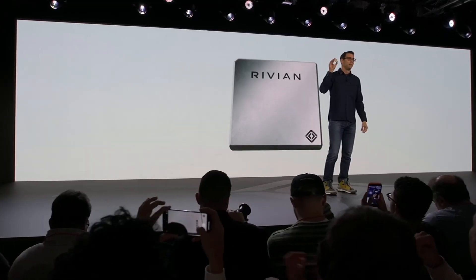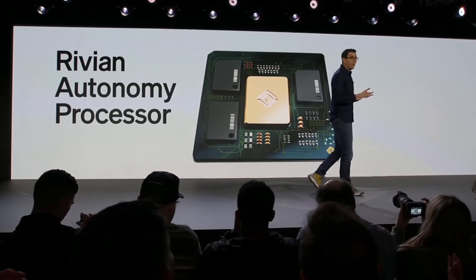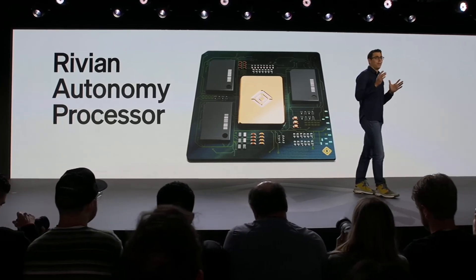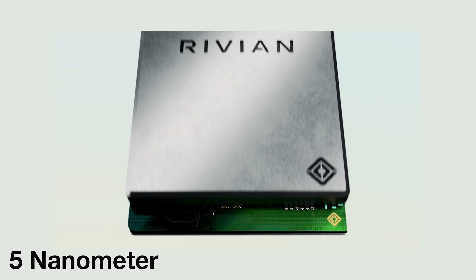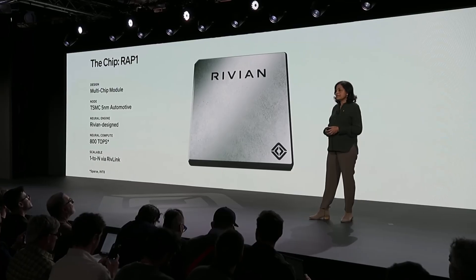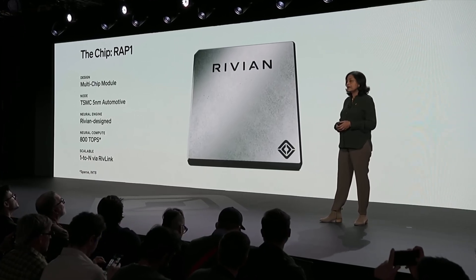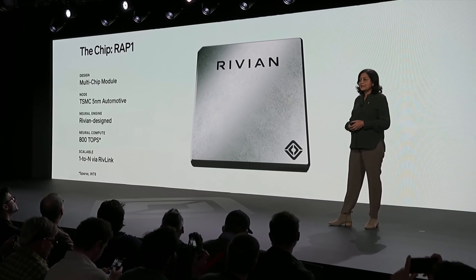At the center of all of this, Rivian's moving to in-house silicon. They announced their first custom Autonomy chip called the RAP1, or the Rivian Autonomy Processor. It's a 5 nanometer chip designed specifically for Rivian's vision-based AI, and it combines processing and memory into a single module for better efficiency, performance, and safety.